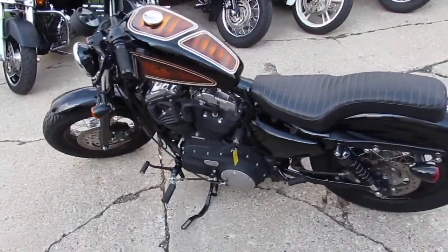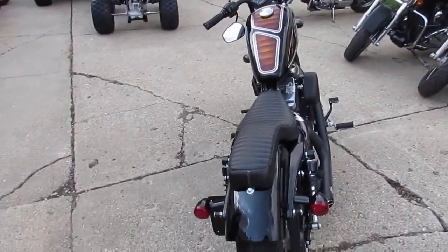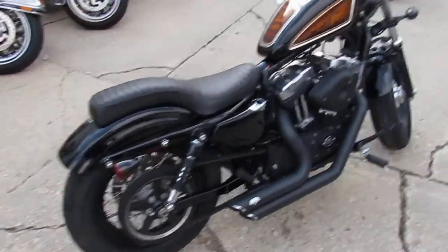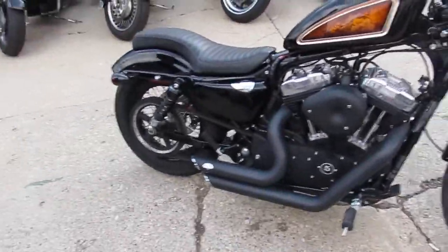Hey guys, it's ApprovalPowerSports.com here. We've got over 300 used Harleys in our showroom for sale. It's the 1st of August, lots of riding season left, lots of Harleys coming in. We've got guaranteed financing, leasing programs, anything we can do to help you out — out of state shipping, out of state financing available.